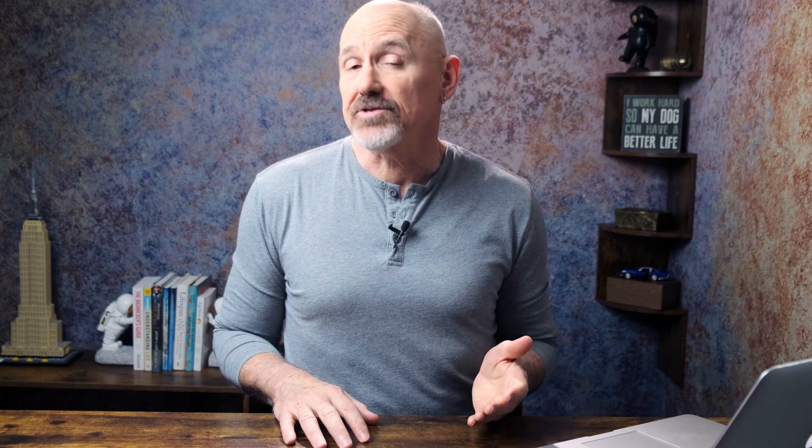Authors of the study concluded that we now have, for the first time, an antibody-based drug that can be used to help slow down cellular senescence in human beings.